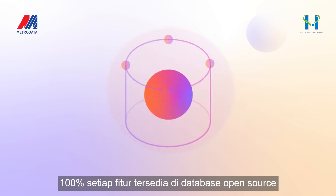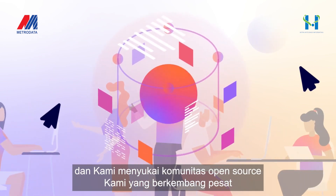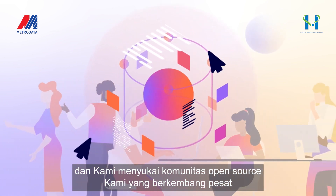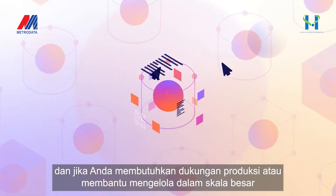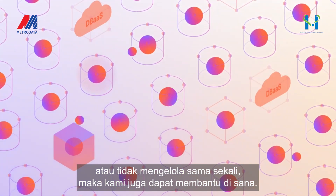Is this really open-source? 100%. Every feature is available in the open-source database, and we love our thriving open-source community. And if you need production support, or help managing at scale, or not managing at all, then we can help there too.